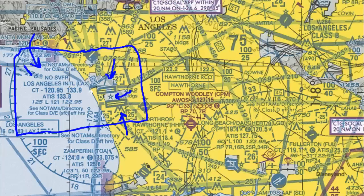Next we have the airport name, Los Angeles International, and the identifier LAX. The control tower frequencies are 120.95 and 133.9 — there are no stars, so the control tower operates 24 hours a day, seven days a week. It's always open and you always have to talk to the control tower.